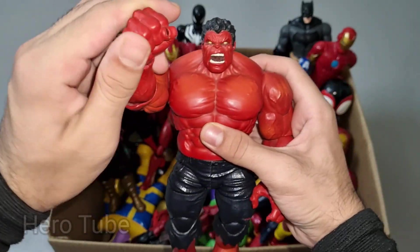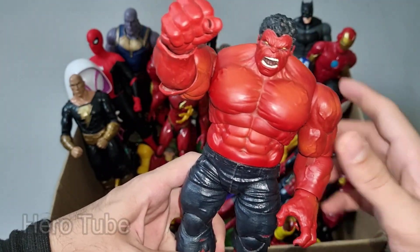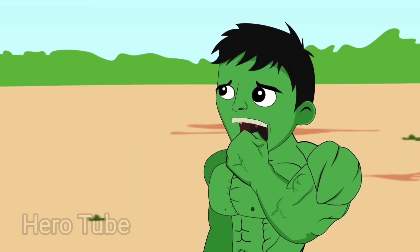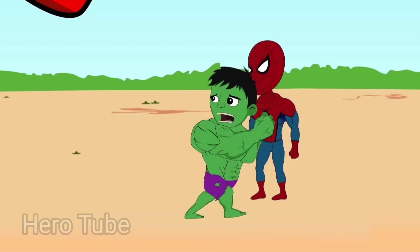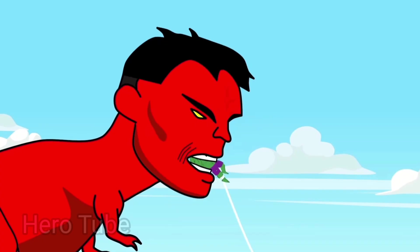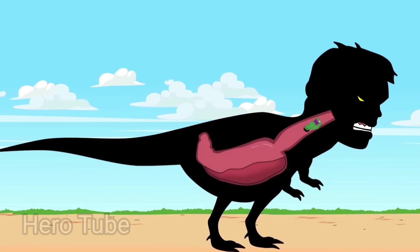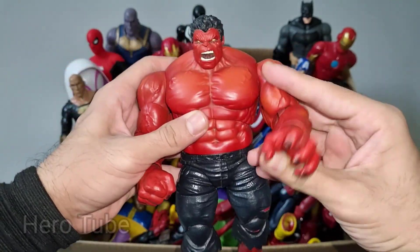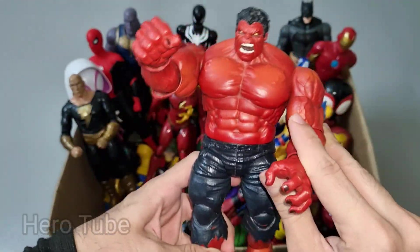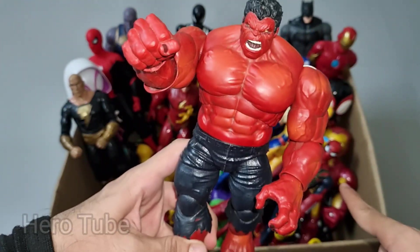What is this? Wow, look at this so powerful and very muscular villain of Green Hulk. This is Evil Red Hulk. Red Hulk is so powerful and really really muscular villain of Green Hulk. So scary, very super powerful — this is Evil Red Hulk.